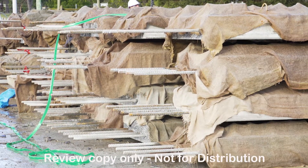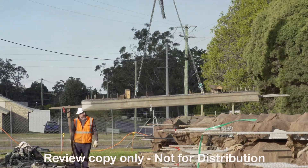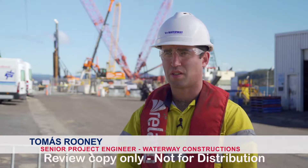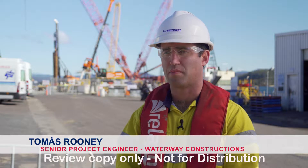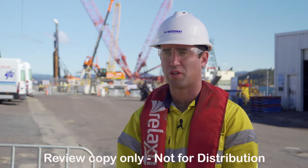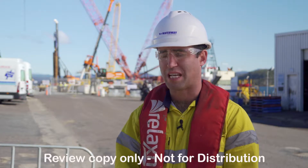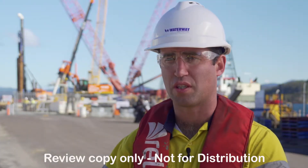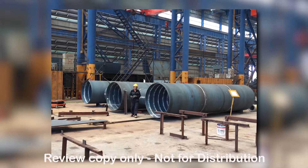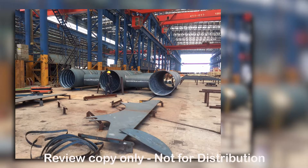There are other works further out where we have five quite large dolphins to construct — two birthing dolphins and three mooring dolphins. These are standalone structures out in deep water at the end of the breakwater wharf for securing the mooring lines of the cruise ships that come in.